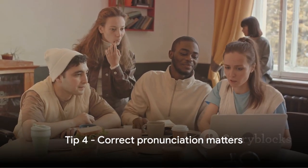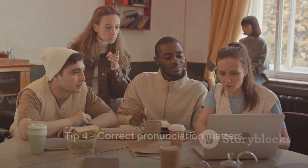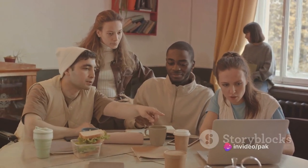Tip 4: Correct pronunciation matters. Work on your accent and pronunciation. Listening to native English speakers — whether through music, movies, or podcasts — can help hone your skills.